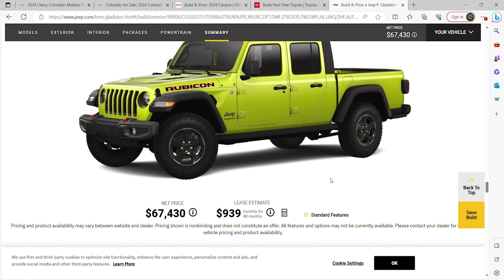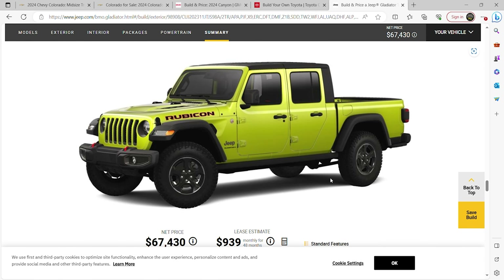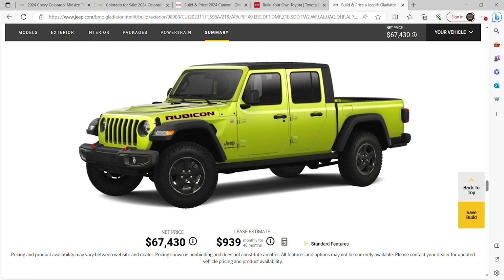For the Jeep Rubicon Gladiator, built with comparable safety features, it comes to $67,000 — and it doesn't even have steel bumpers in that build. It only comes with 33-inch tires. The Chevy Colorado ZR2 Bison is surprisingly the only small truck in this segment offering 35s from the factory — no one else does it.